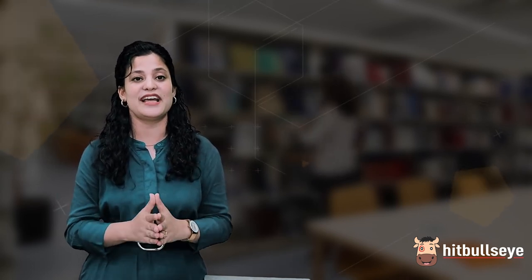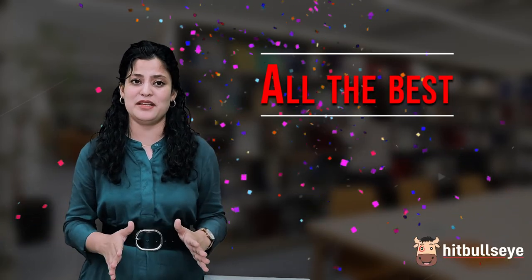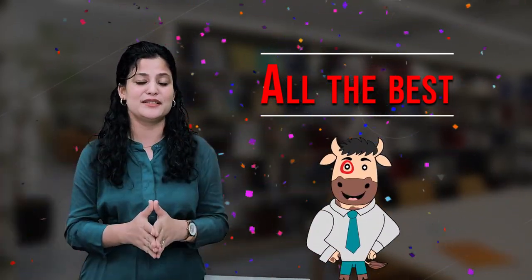I am sure that now you know all the points you should know before applying for your CAT exam. All the very best, and we hope that you clear this exam this time.